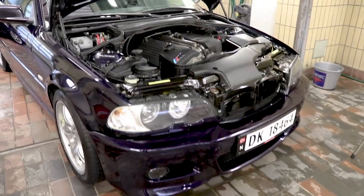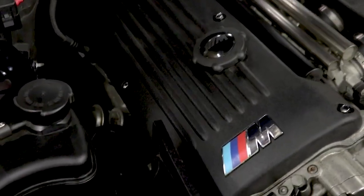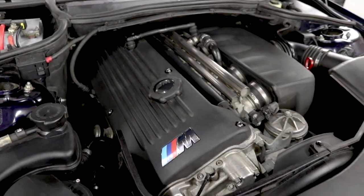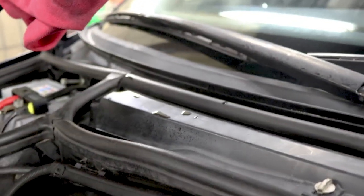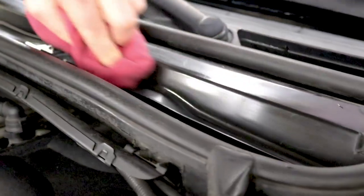Oh yeah, it's shining, looking so good — S54 looking clean.